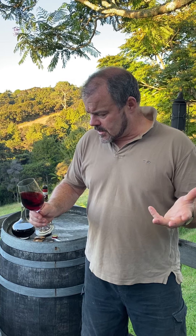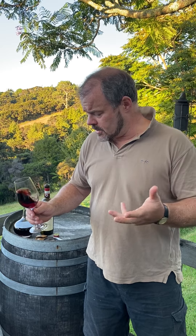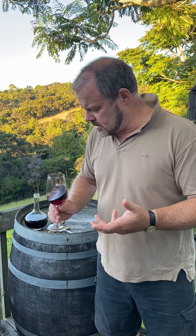Chianti Classico — we're looking at a wine that is predominantly Sangiovese, although this particular one has 10% Merlot with 90% Sangiovese. The colour is beautiful actually — it's a lovely, vibrant ruby red, by no means opaque; a sort of medium intensity.